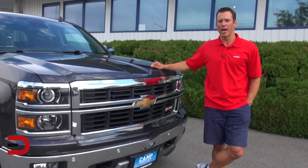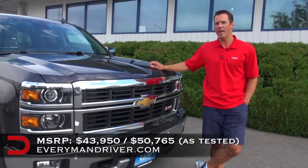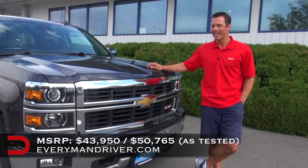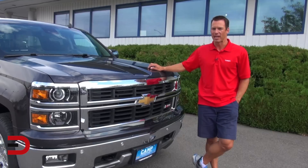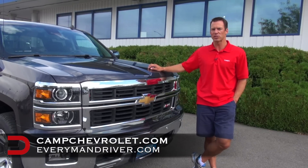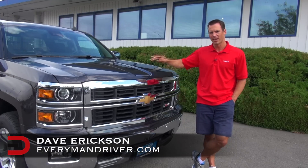The beginning MSRP for the 2014 Chevrolet Silverado Z71 is just about $44,000. My tester has almost $6,000 of extras on it, so it's fully loaded — LTZ Plus package, Driver Alert package, and so much more — coming in at just over $50,000. I want to thank my friends over at Camp Chevrolet in Spokane, Washington for loaning us the vehicle this week. Visit them at campchevrolet.com. Until next time, I'm Dave Erickson with Everyman Driver. Thanks for watching.